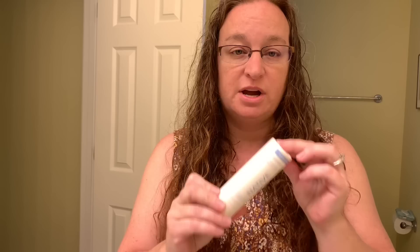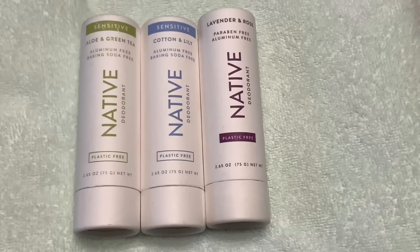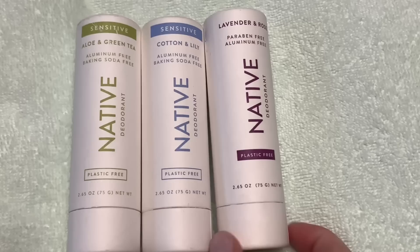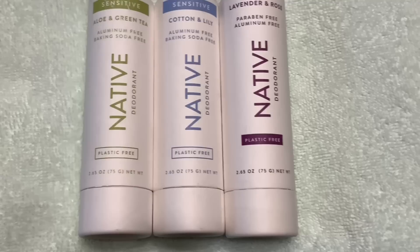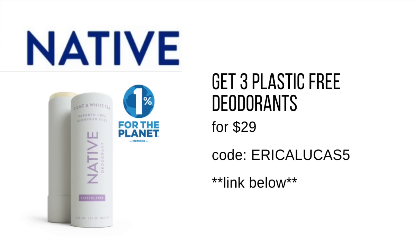It dries super fast, it is not sticky, it smells great. The one I really like is cotton and lily. I also have lavender and rose — the lavender is very calming — and aloe and green tea, which smells very fresh. It's aluminum free, paraben free, cruelty free, and vegan. Native is committed to sourcing from responsibly managed forests and is a member of the one percent for the planet movement. Three plastic-free deodorants are normally $39; with my link and code you can get them for $29. Thank you to Native for sponsoring this minute in the video.